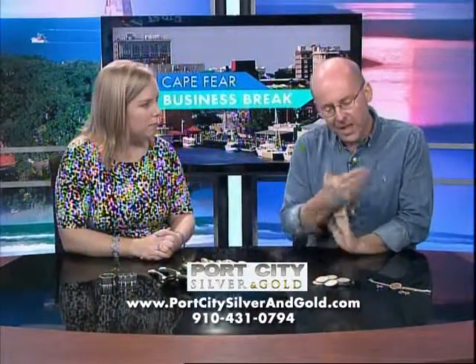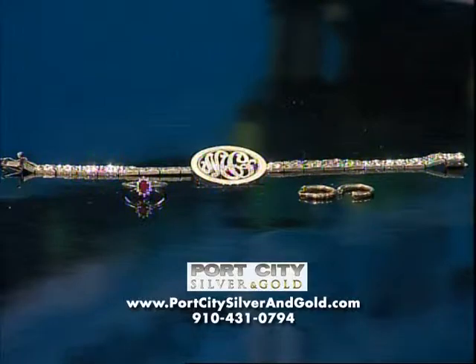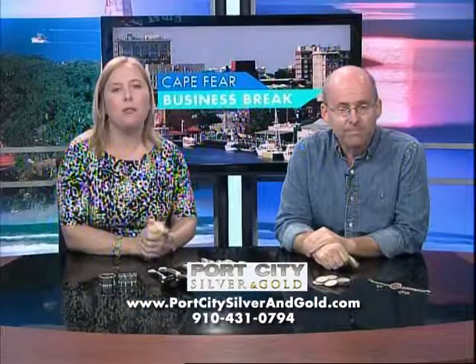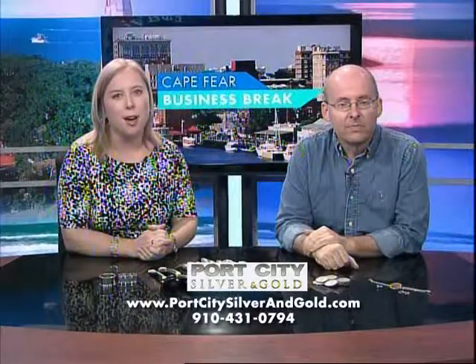And of course, you have your gold — your earrings that might be worth a little bit more. The really yellow ones there are 22 karat gold, just to illustrate that it's not always about the size; the purity is more important. For more information, visit portcitysilverandgold.com. This has been a WECT Business Break.